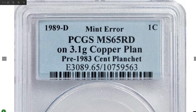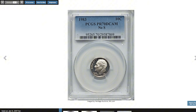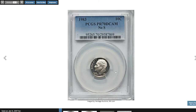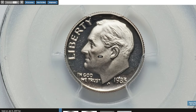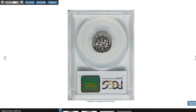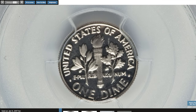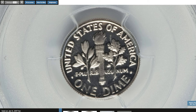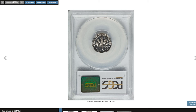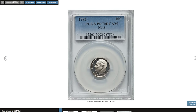It was sold for $3,525 at Stack's Bowers auction. Another modern rarity: the 1983 No-S Roosevelt Dime in PR70 Deep Cameo condition is one of the rarest and most desirable modern proof coins. Intended to have an S mint mark for San Francisco, a minting error left this coin without it, making it a standout error variety. In PR70 Deep Cameo, this coin reached the highest grade for proofs, with flawless surfaces and striking contrast between the frosted design and mirror-like background. Only a few examples exist in this perfect grade, significantly elevating its rarity and value. This rare specimen was sold for $8,225 at Heritage auctions.